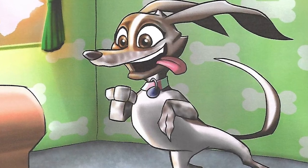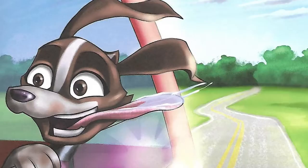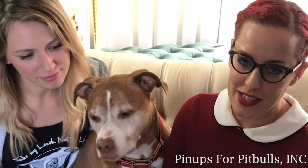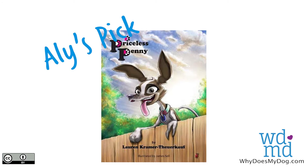It shows that her unique paw did not stop her from doing normal dog activities. This book can help kids and adults see that all dogs can make perfect pets, no matter what they look like or their disabilities.